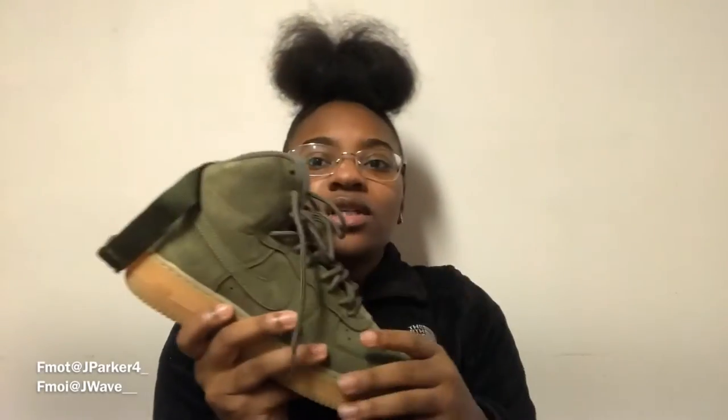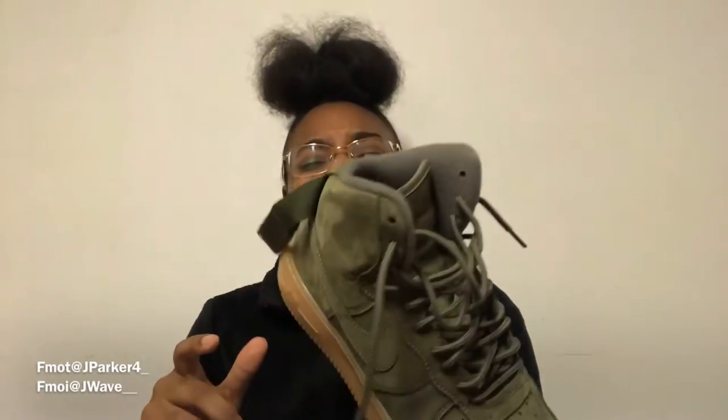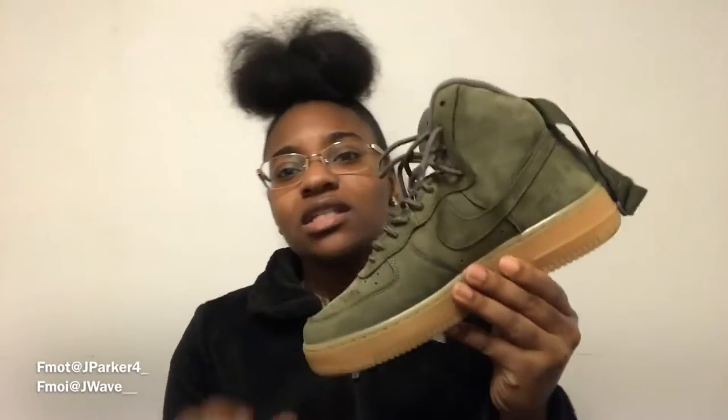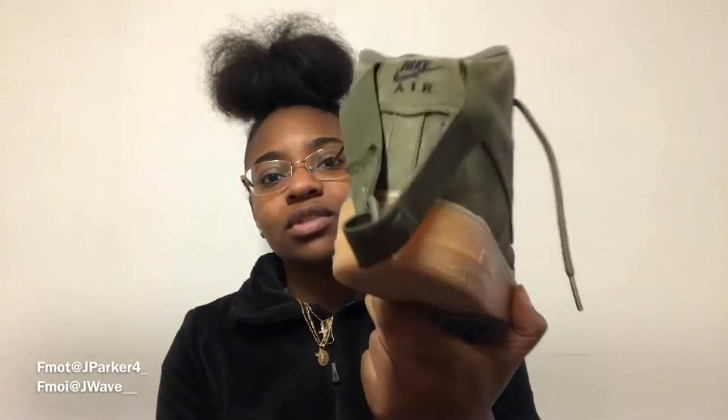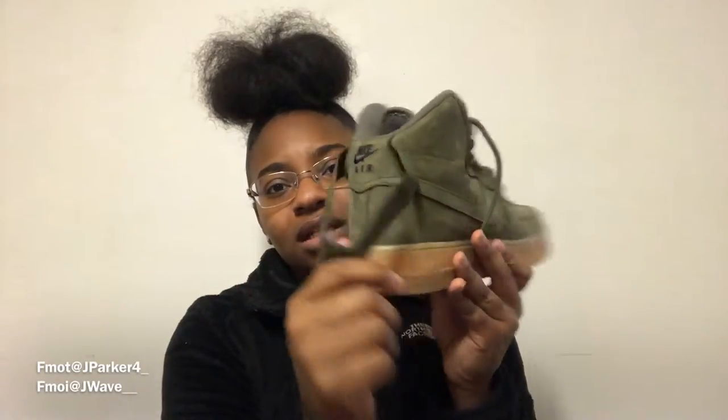Next I got the green high-top Air Force Ones. Another friend got these for me — shout out to Sierra, she got me these for my birthday. I really mess with these. They look so good on feet and you can wear these with a lot of black jeans or light jeans. With these I usually fold the back down — I like the way that style looks different. I lace them up regularly too. These are a recent pair that I got.